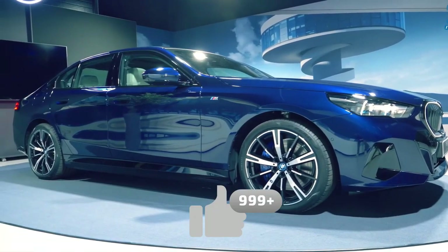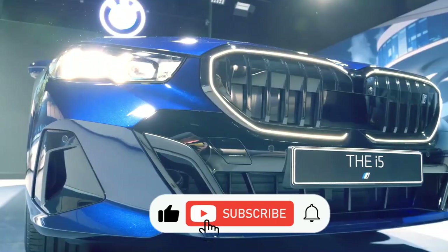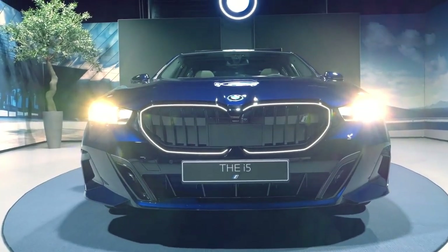That's it for this video. Please like, share, and comment your thoughts below. Remember to subscribe to see our next video — stay safe and we'll be back soon.